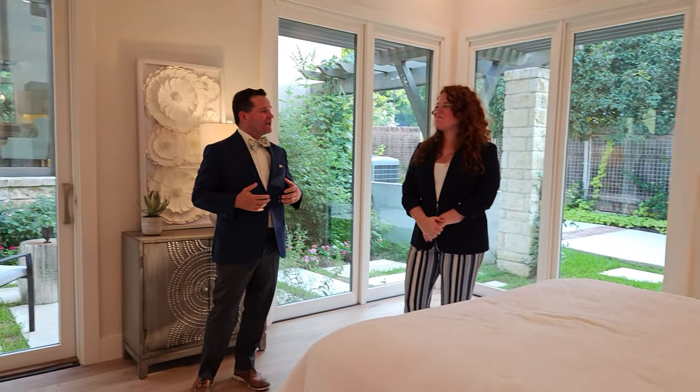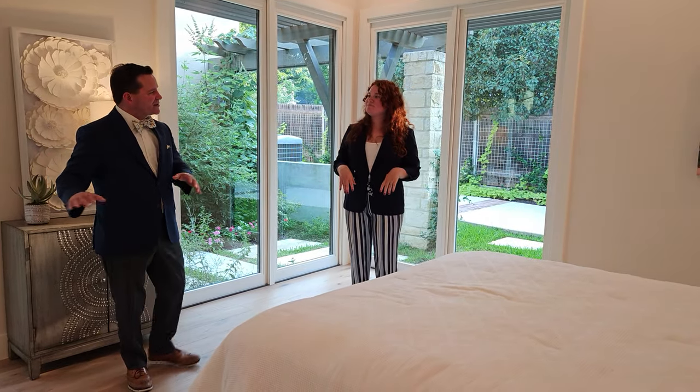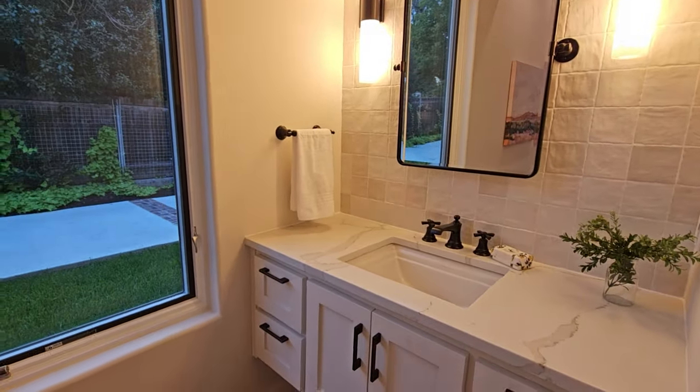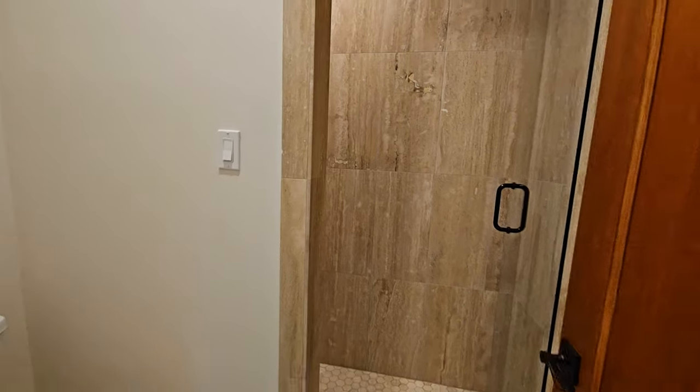A growing trend in real estate: grandparents buying a home like this to keep kids and grandkids coming back. This is a perfect house for that — lots of space for everyone but plenty of fun for the kids too. The guest bathroom is unique and beautiful, featuring alabaster sconces consistent with the rest of the house and a nice-sized walk-in shower with cool tile design details.